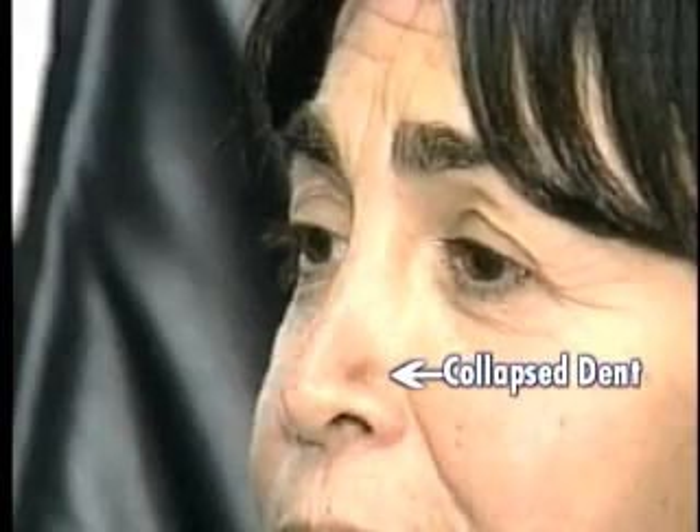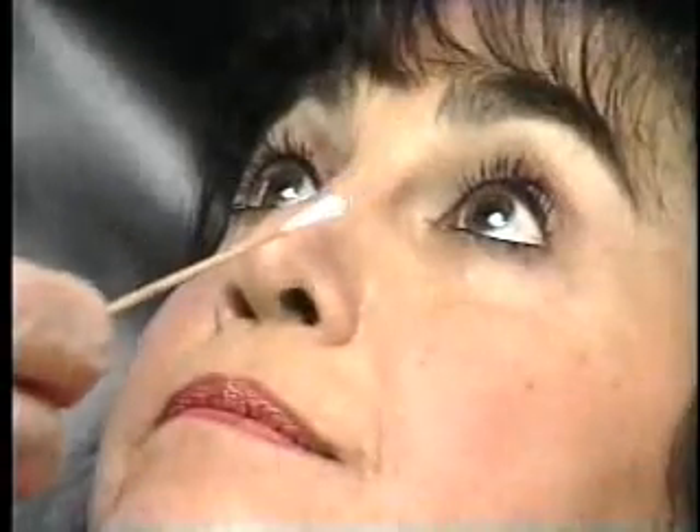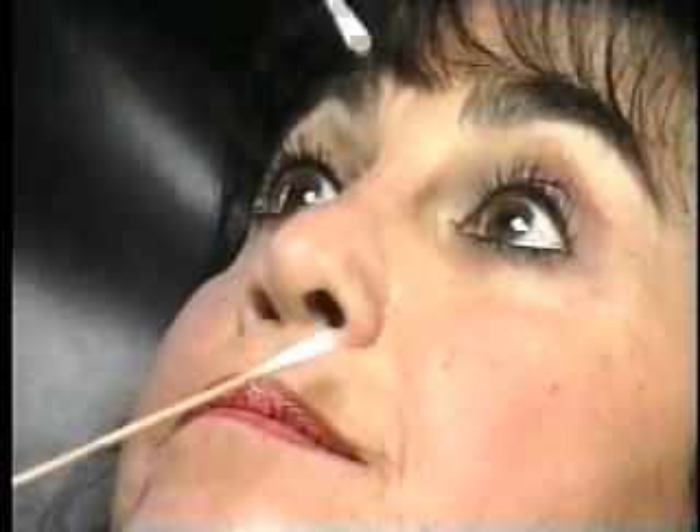This is what Arlene Spivak looked like before surgery, and this is what she looks like after. Spivak, who had trouble breathing, says she is breathing much better now and is pleased with her new look. It absolutely looks more natural, and her breathing is almost 100% better.